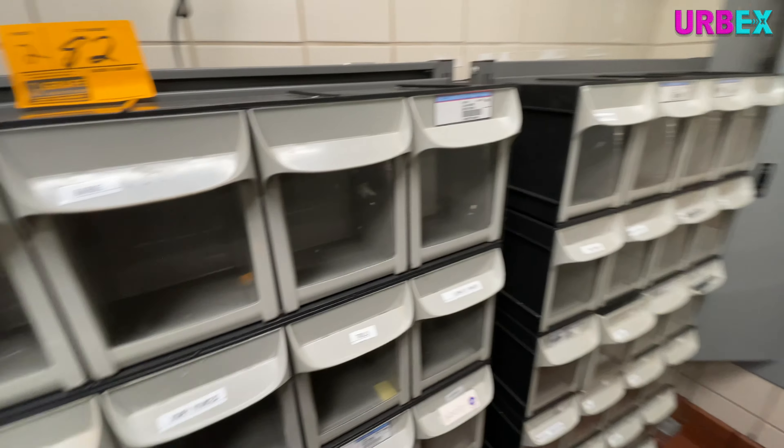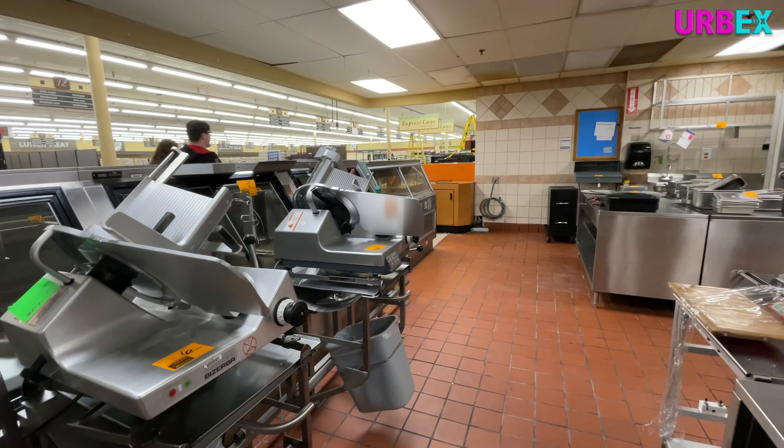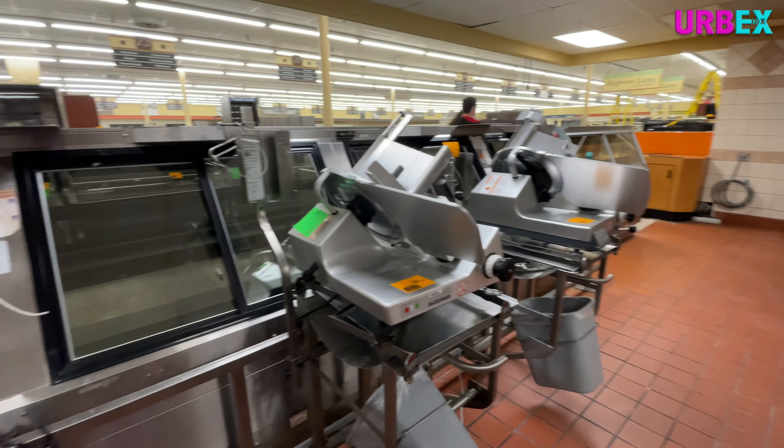So let's take a look at what the store actually looks like. We can see a fire plan here which gives us kind of an overview of how big the store is and where everything's located. Not very big.